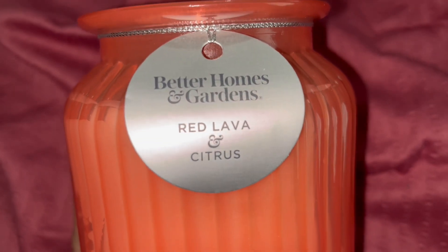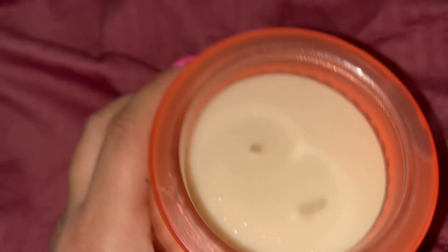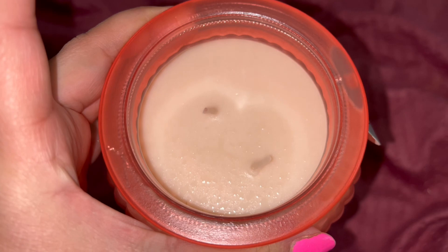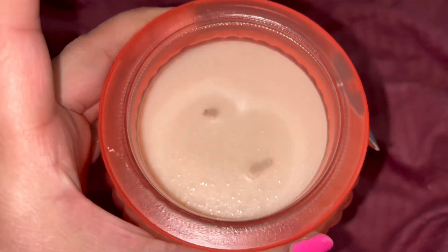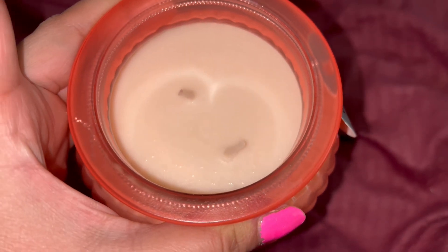New candle: Better Homes and Gardens Red Lava and Citrus scent. It was only five bucks, so hopefully this one turns out to be good. It's been sitting on the desk and it smells a lot unlit, so hopefully when they light it up it'll smell just as much.